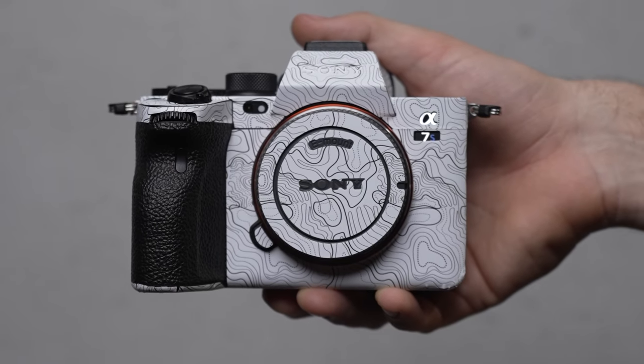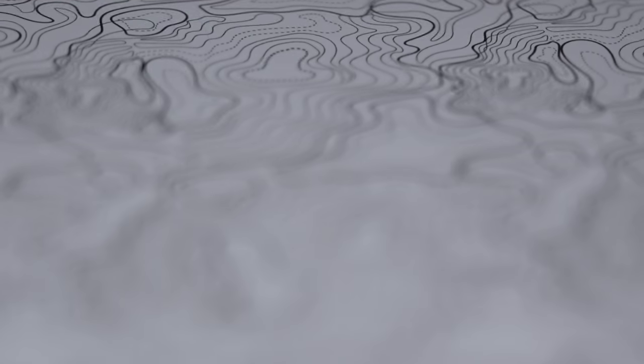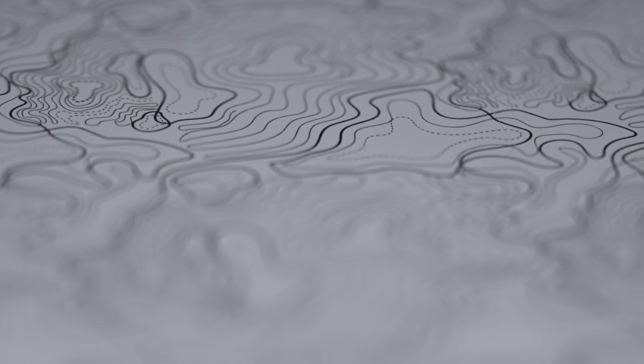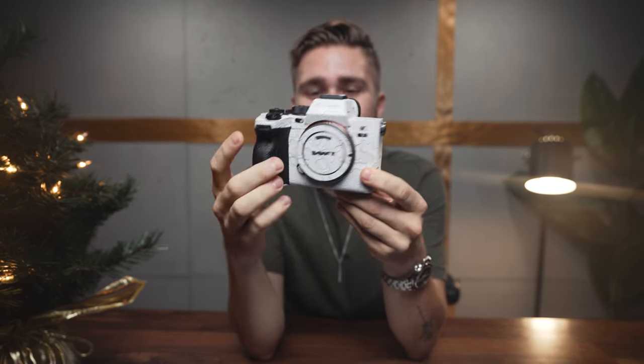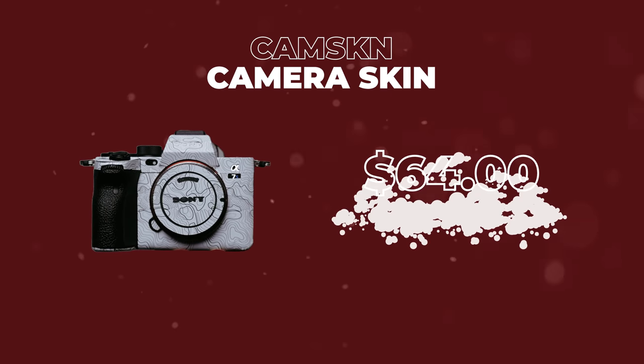This next item I'm very excited about — it is not the camera but the skin that goes on the camera. This right here is my custom skin design that I've been working on with CamSkins for the last four months. We've been prototyping and this is the final design. I think it looks absolutely amazing. They have a couple of different designs — you don't have to get my topographical map, but if you want to support the channel I would highly appreciate it. This is a camera skin coming in at around $65.